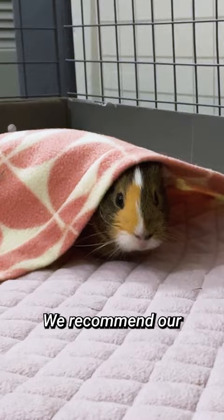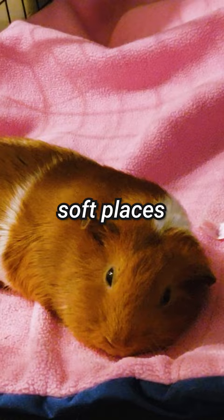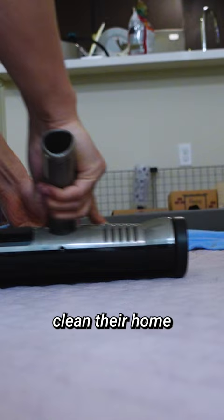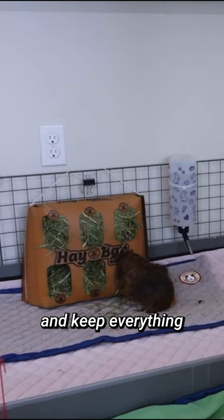Tip number one: comfortable living. We recommend our premium guinea dad liner for comfortable living. Elderly guinea pigs sleep more, so provide plenty of soft places for them to rest. Because they stay in one place for longer periods of time, clean their home a little more frequently. Remove toys or obstacles that are hard to climb and keep everything on a single floor.